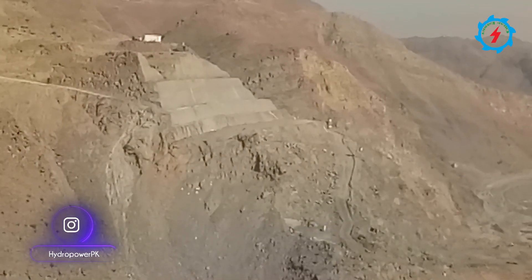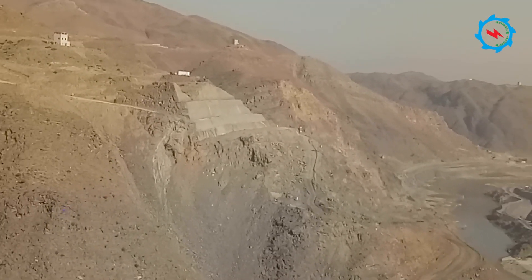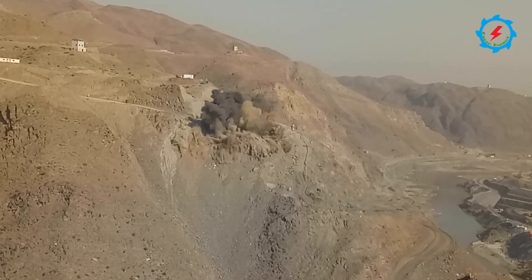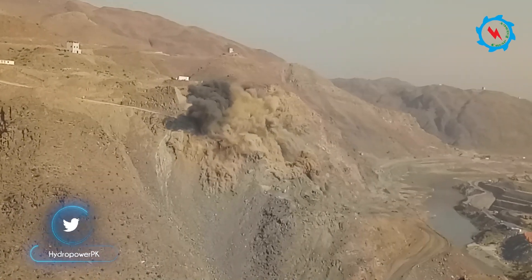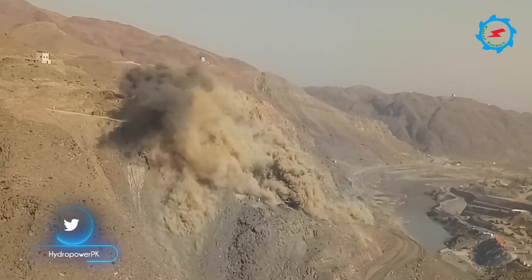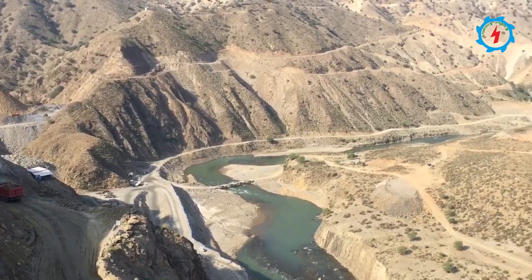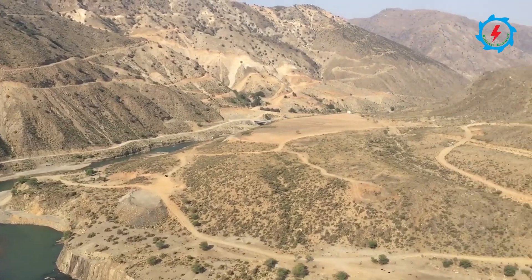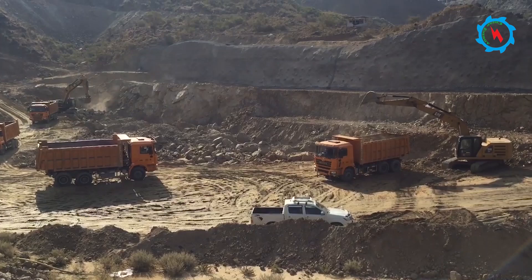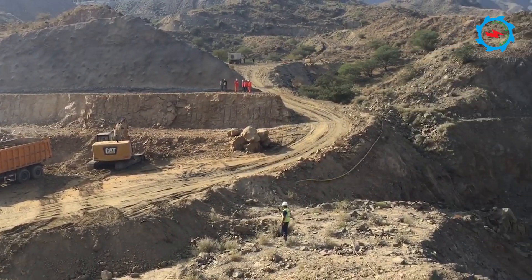An experienced drilling and blasting crew is involved in this specialized work to conduct controlled blasting. Hundreds of earth-moving machines are deployed for the massive excavation works. After excavation, ground anchors and concrete spray are applied to ensure the stability of the excavated slopes.